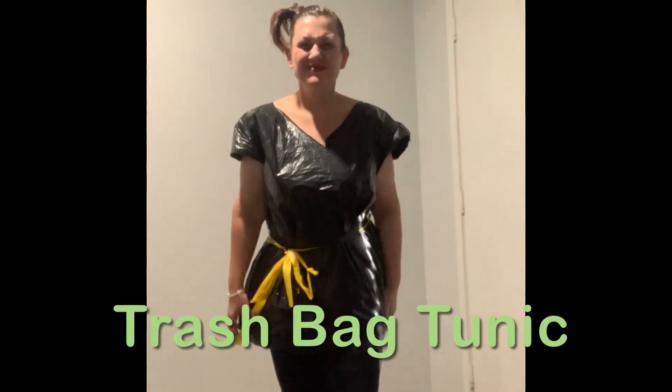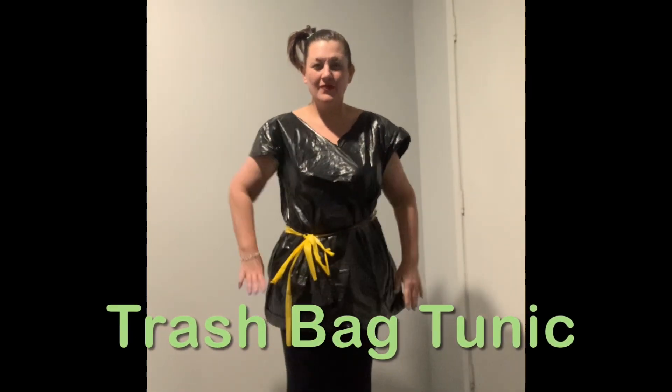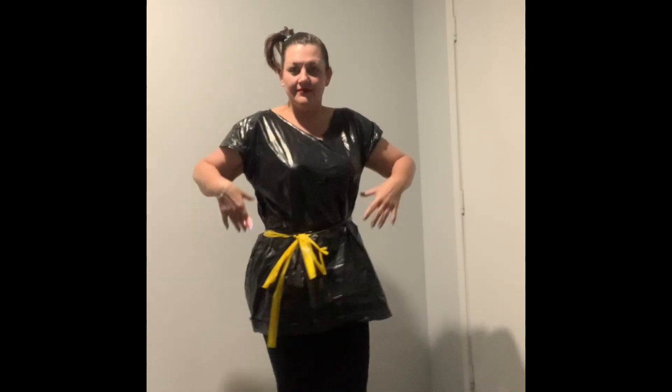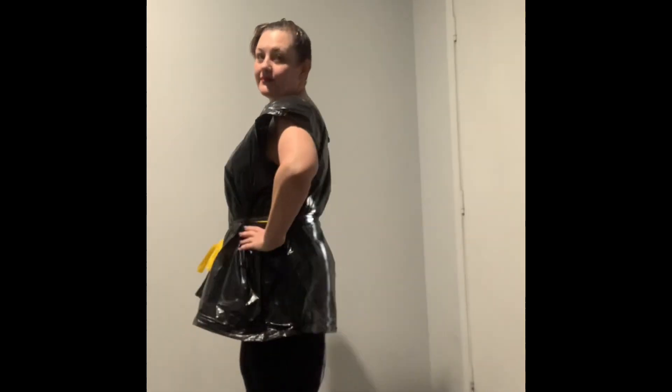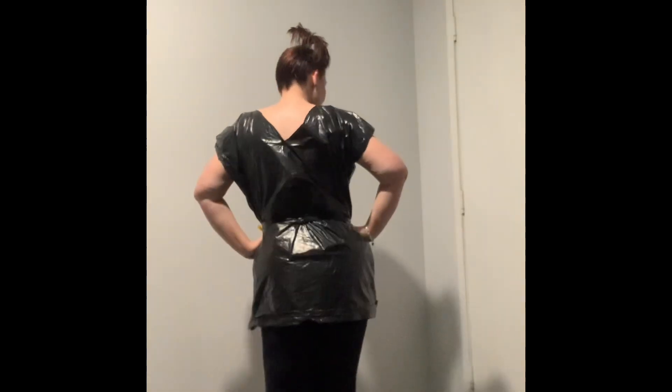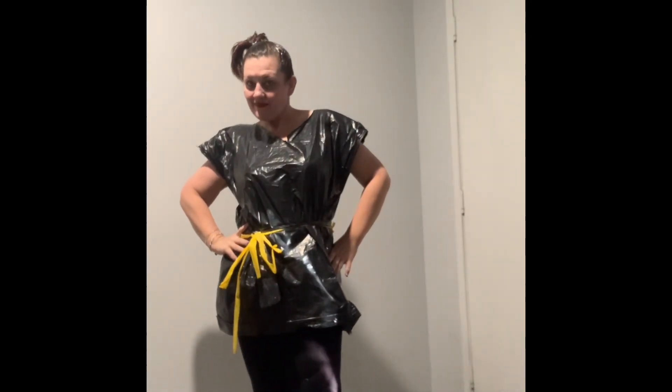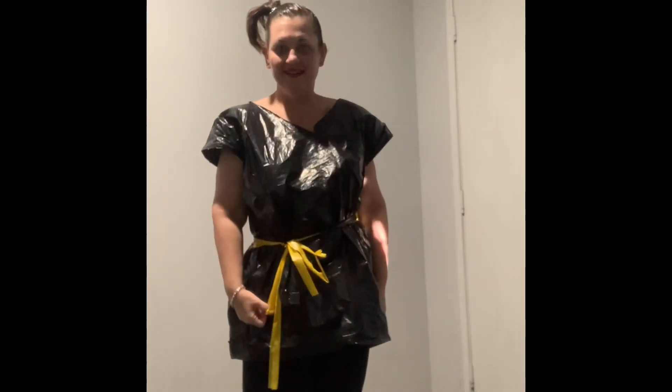First up, we have our little trash bag tunic. Yes, that's right, inspired and made entirely of trash bags. We have a beautiful waistline detail, extended sleeve, a cap sleeve that covers the arms, and a nice deep V. We've also paired it back with a little side pony — classic and less potatoey on the head. This one is paired back with some leggings, just in case you have to make a quick dash from the cops, you know, with your crackhead boyfriend.